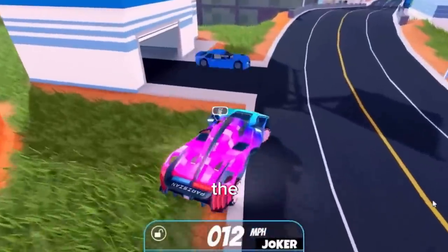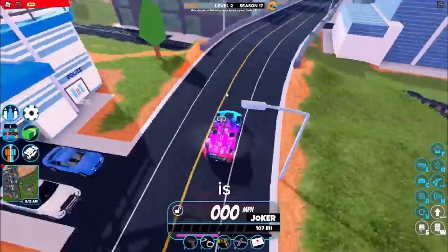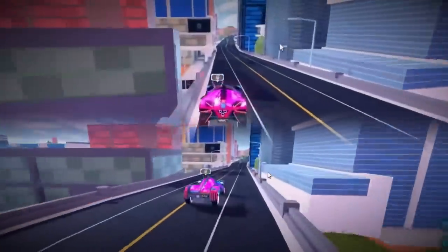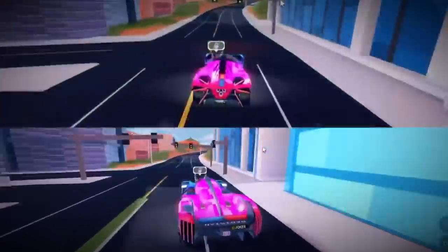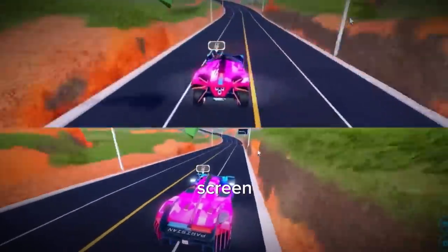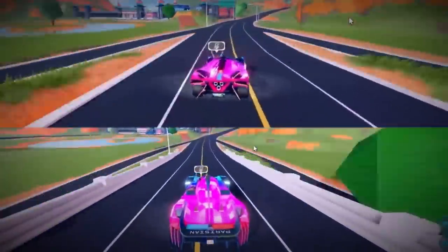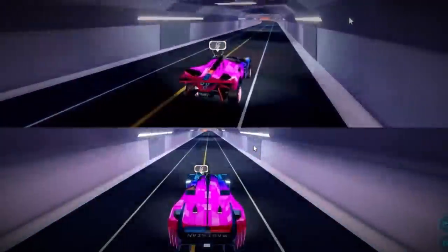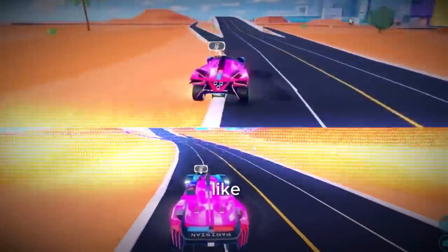Boom, there we go! Finally we have the Parisian, which is going to be the last vehicle to determine if the Aperture is worth buying. Three, two, one, go! This vehicle is actually really loud and really fast, so I need to focus on my screen to make sure I don't crash. My speakers are literally shaking up and down.